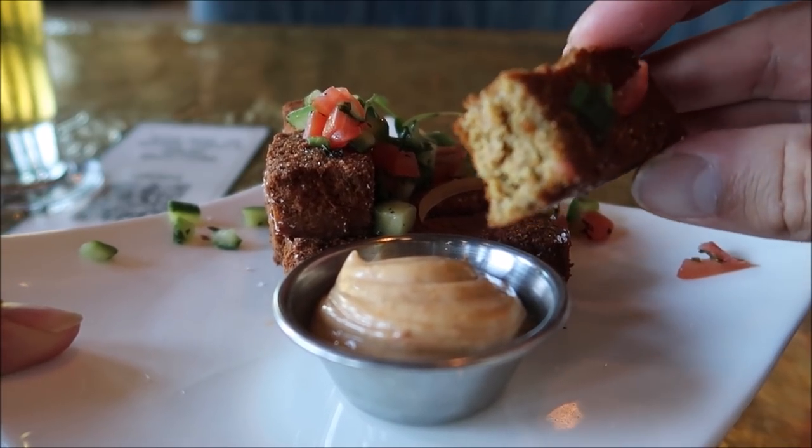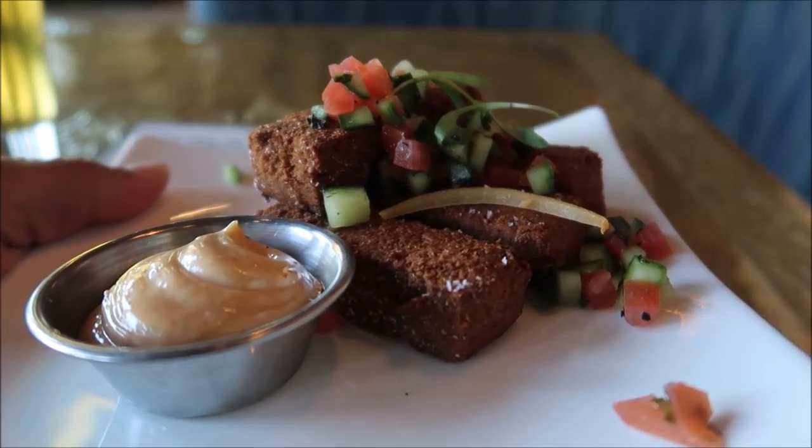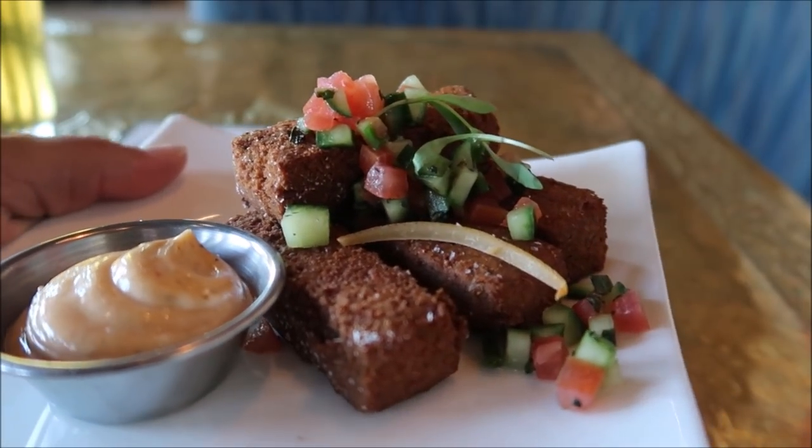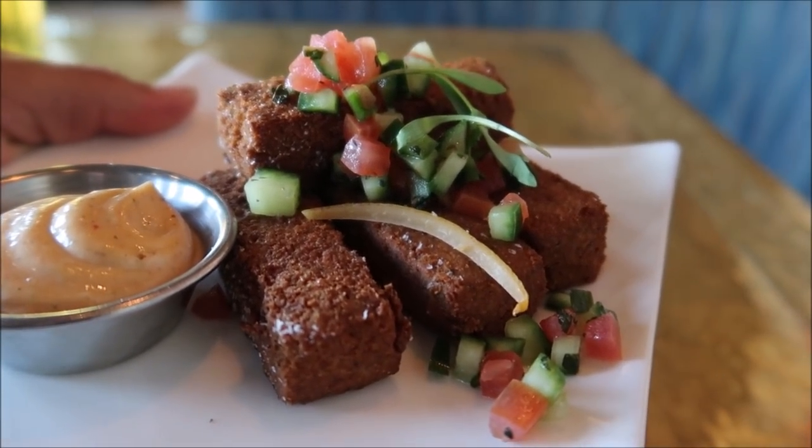It looks like it's got some peppers and tomatoes on top — everything all together. These are very very delicious. I'm a little shocked actually because I'm not a big fan of hummus but I can eat these. I can eat all of these and I probably will — I'm gonna eat all of them.